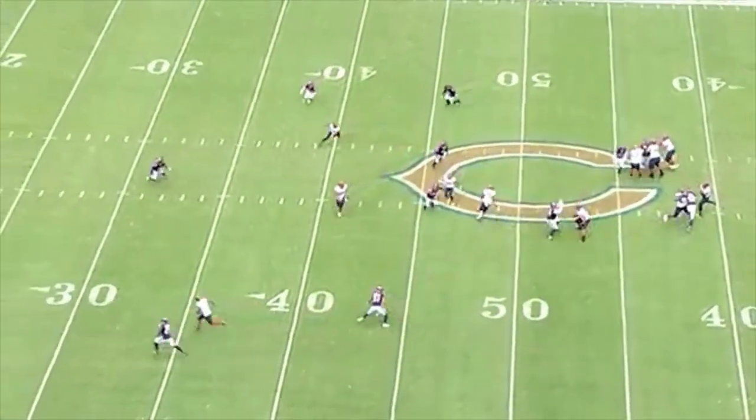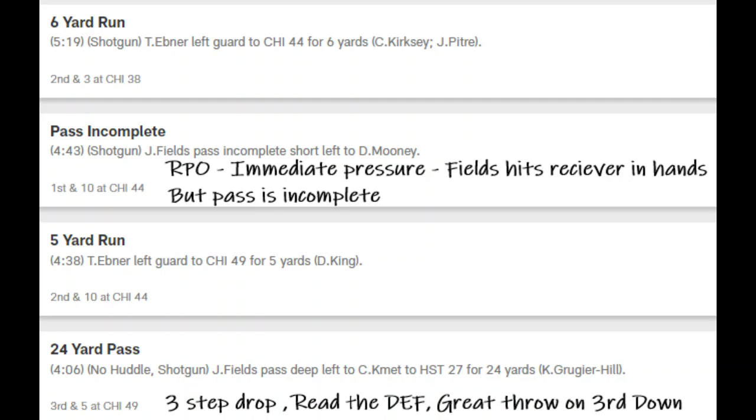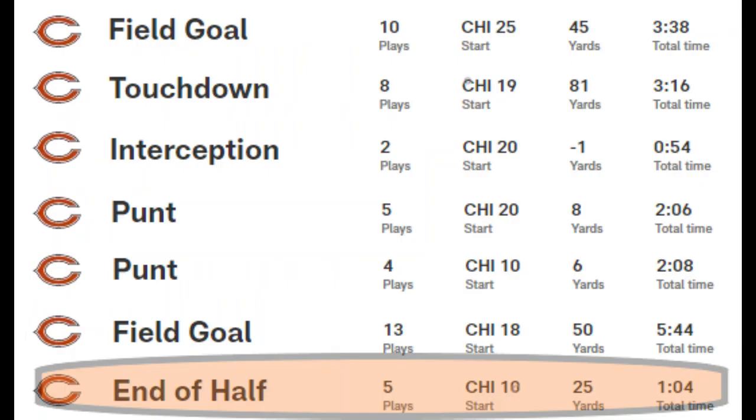The last drive before the half, the Bears decide to just kill the clock and take it into halftime. Some people feel they should have attempted something, but we're not going to get into the philosophy of that — we're just going to keep looking at plays.